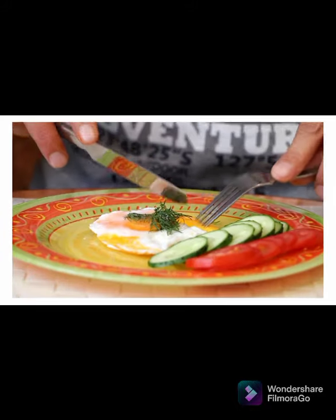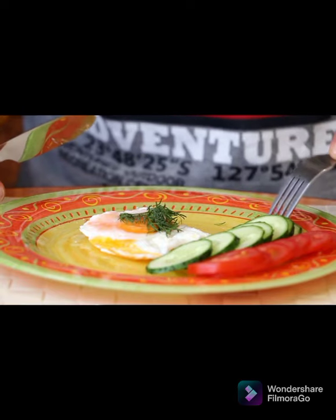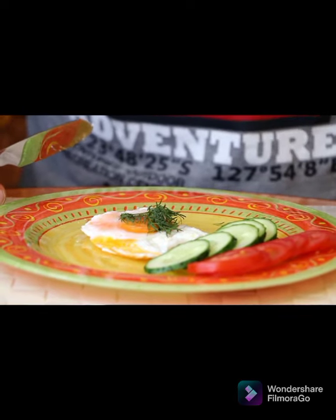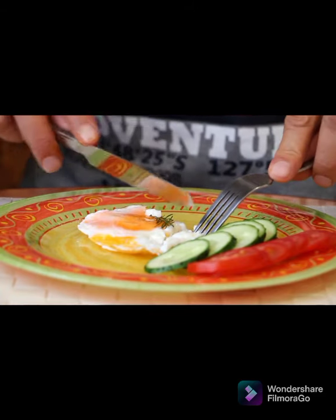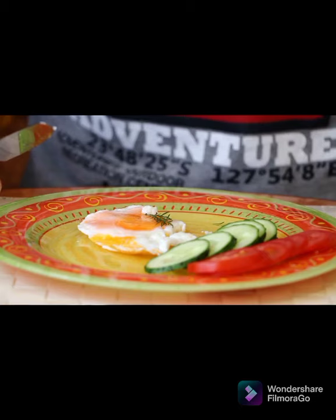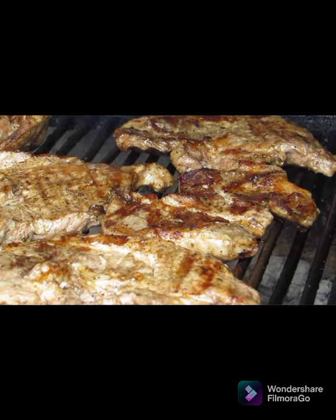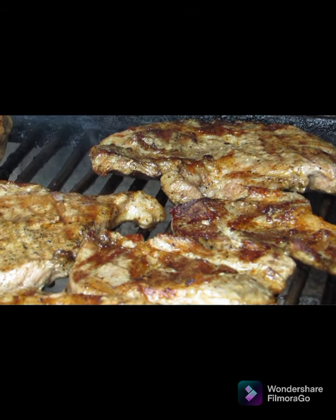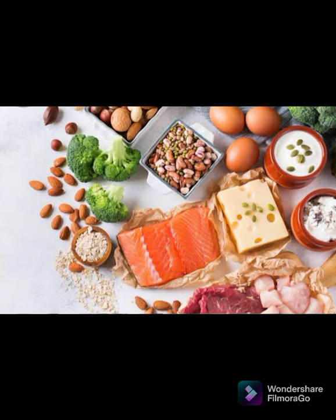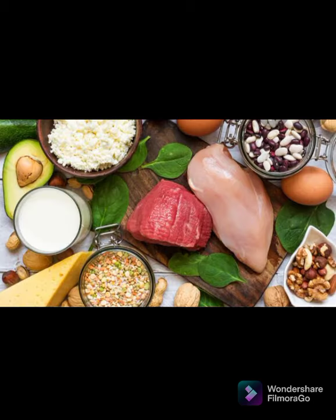Number six: stock up on healthy proteins. Including protein in your diet can boost metabolism, decrease appetite, and reduce calorie intake. According to research published in the American Journal of Clinical Nutrition, protein has a greater thermic effect than other nutrients, meaning the body uses more energy to digest it, which results in more calorie burn. Healthy protein sources include lean meats, eggs, low-mercury fish, nuts, seeds, and dairy products.